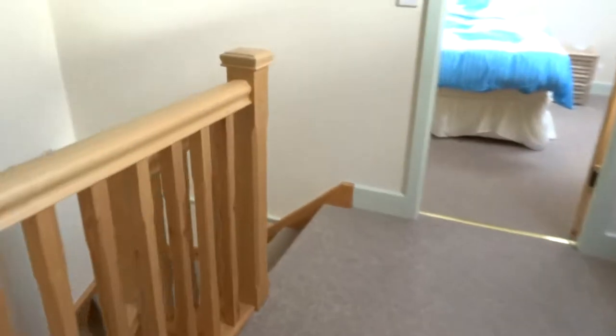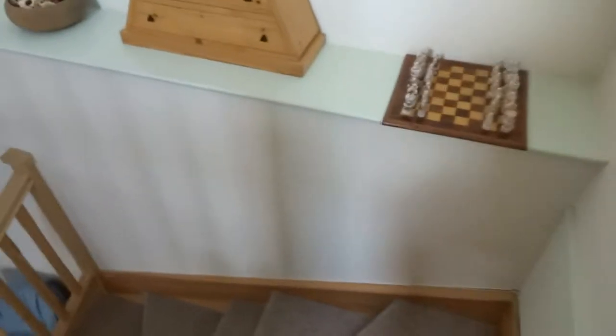Come down the stairs — staircase boards going down. See the little chair there, and the dining area.